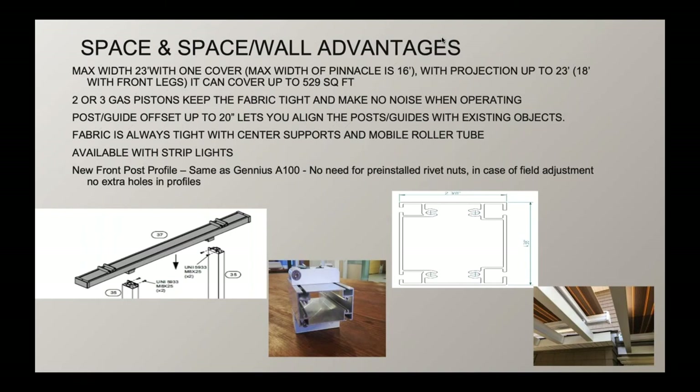The advantages include the size range, with gas pistons allowing for better fabric tensioning and less noise during operation. You can also inset the post, add strip lights, and the new front post profile for the Space Wall allows for field adjustment similar to the Genius A100 post profile used on our Genius waterproof structures. There's compatibility of profiles between these systems, and the bottom right-hand picture shows the system top-mounted onto an existing structure.